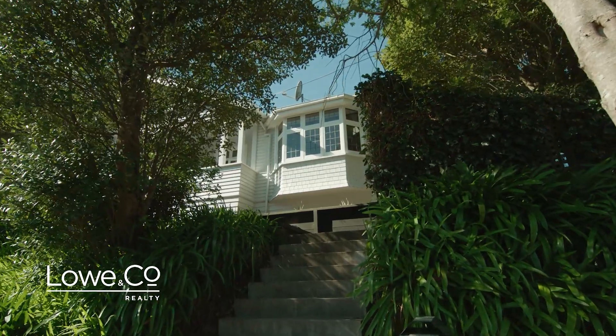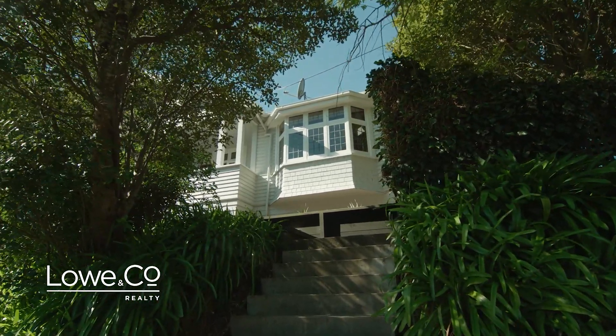I just love this charming home at 1 Richmond Avenue in Karori, and if you like character and comfort, you're in for a treat. Here's the lowdown.